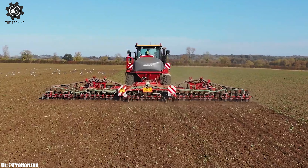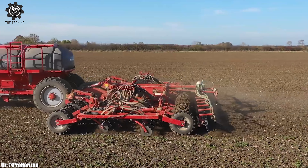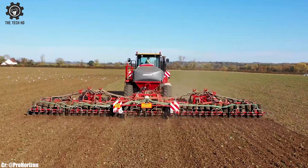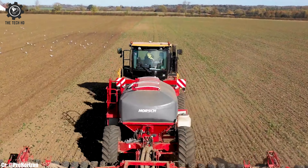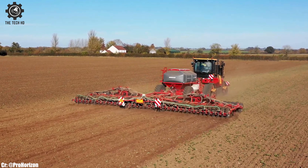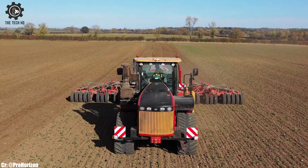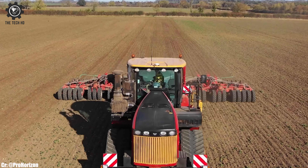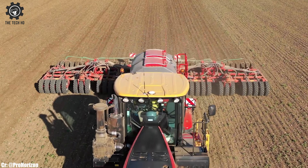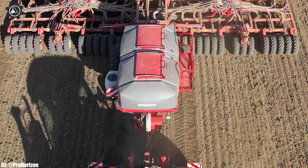Equipped with advanced features like the CAT C16 engine and spacious cab, this tractor ensures operator comfort and ease of operation. Its heavy-duty construction and robust components make it suitable for various agricultural applications and challenging terrains. The 610 DT's four-wheel drive and excellent traction enable it to handle large implements and heavy loads with ease.